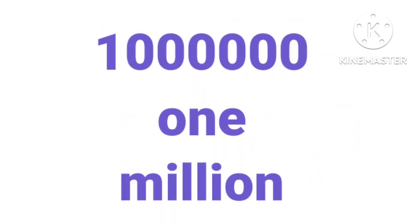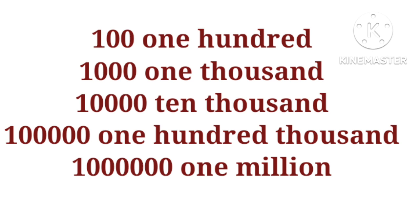One million. One hundred, one thousand, ten thousand, one hundred thousand, one million. And now you have an exercise — match the numbers from one to ten.